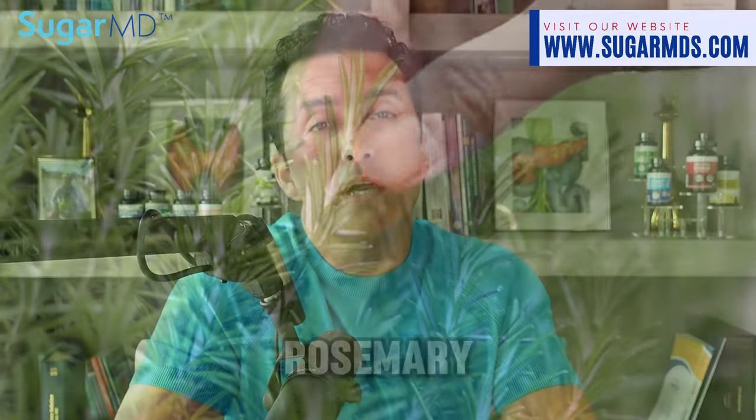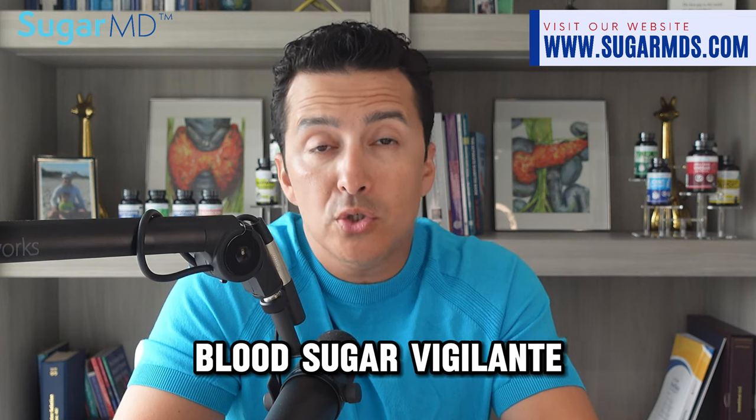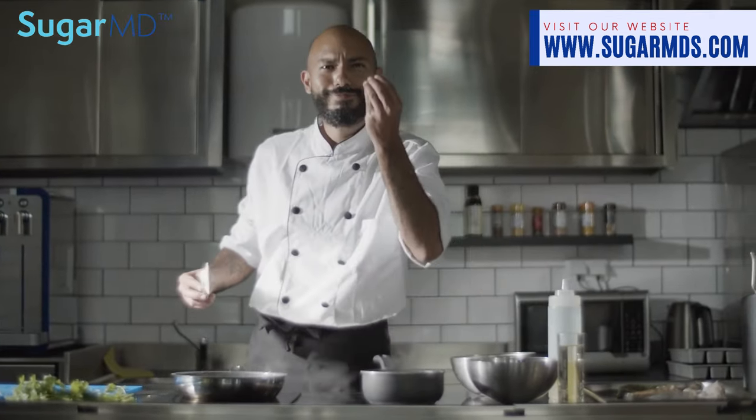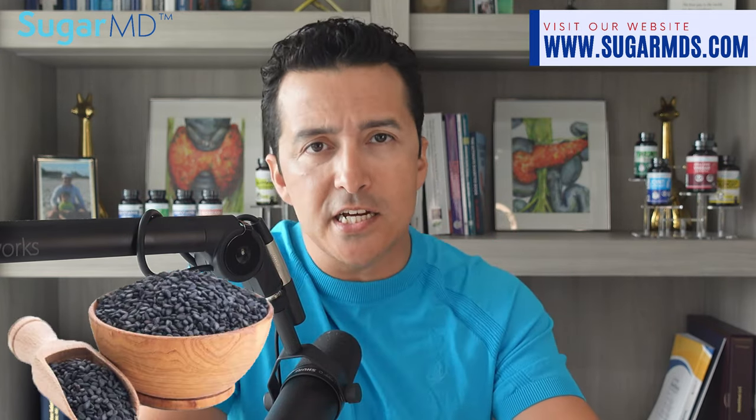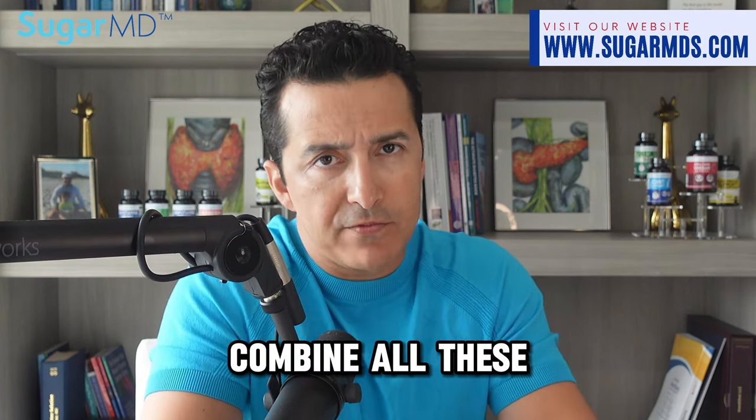Rosemary — that fragrant herb you thought was only good for seasoning your potatoes or steaks — actually moonlights as a blood sugar vigilante. Its aromatic compounds are known to not just tickle your taste buds but also help manage blood sugar levels. Then there's black cumin. This tiny seed comes packed with punchy benefits, including helping to keep those pesky blood sugar levels in line, all while wearing its antioxidant cape.